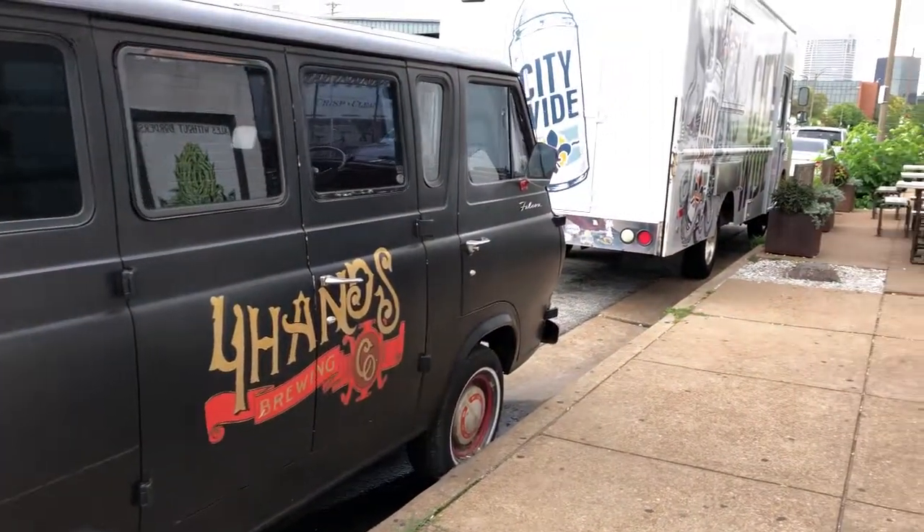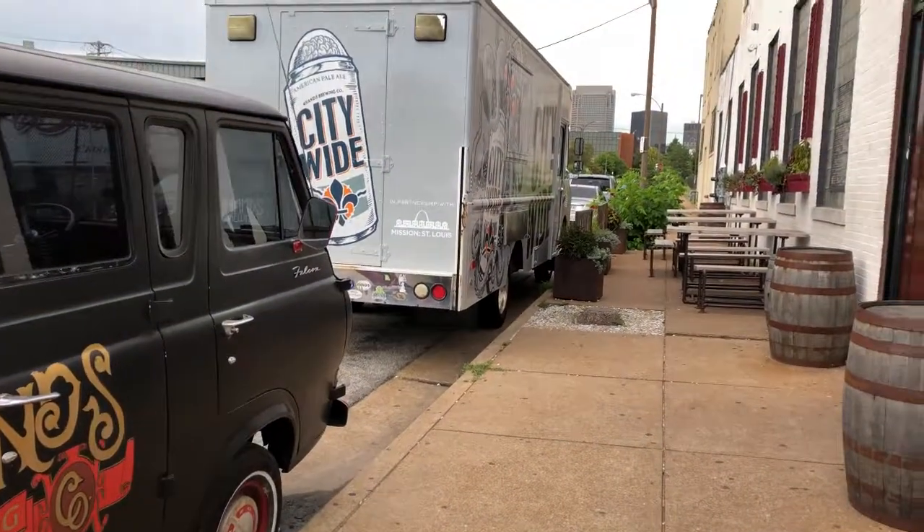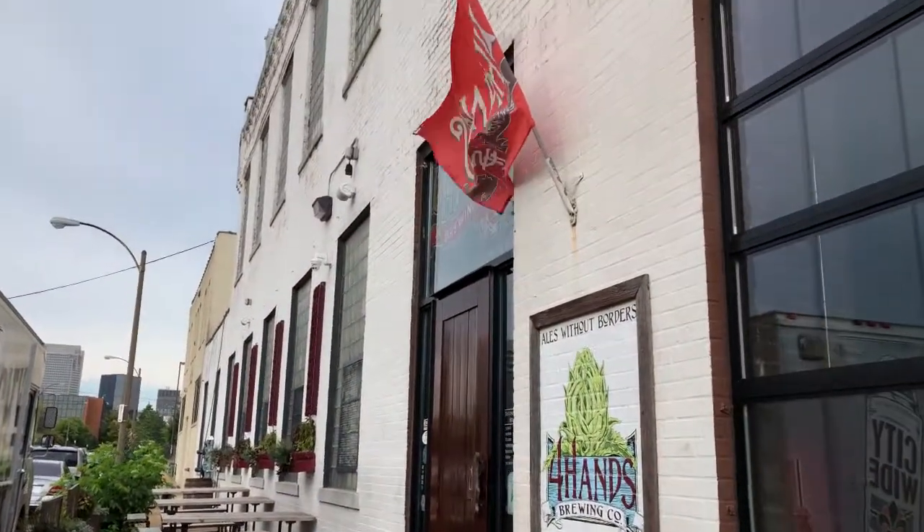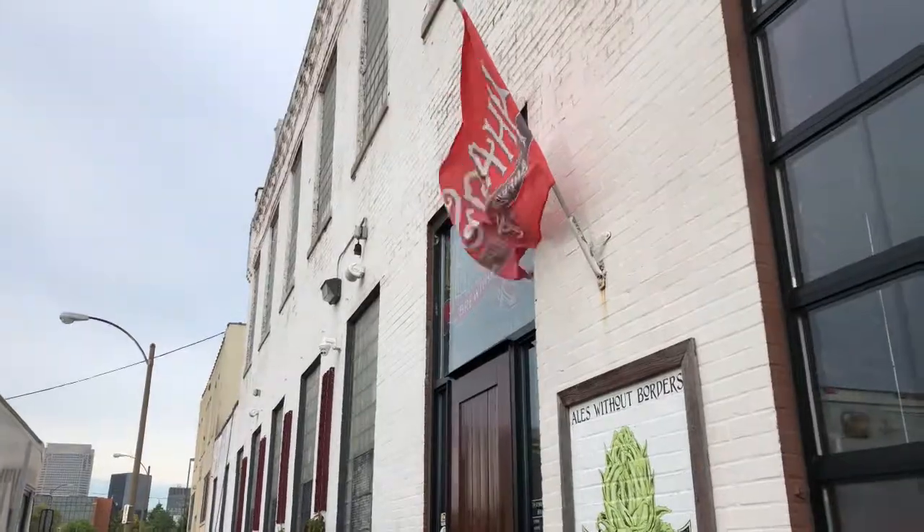Once you get to Four Hands Brewing Company, the Dekine is a beer I'd definitely recommend. Dekine is a tropical IPA, not too hoppy at 30 IBUs, but it does have a nice pineapple and mandarin flavor that really sweetens it up. It's just a slightly hoppy IPA that's going to have some citrusy feel to it with that mandarin and pineapple.